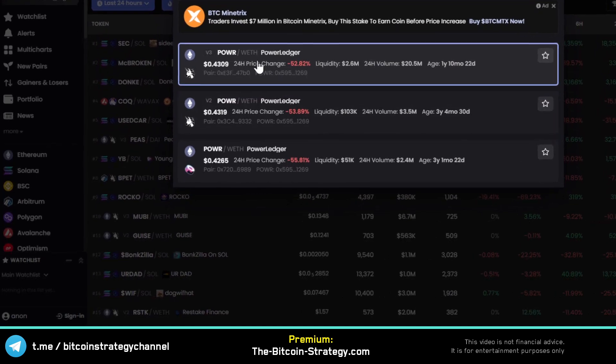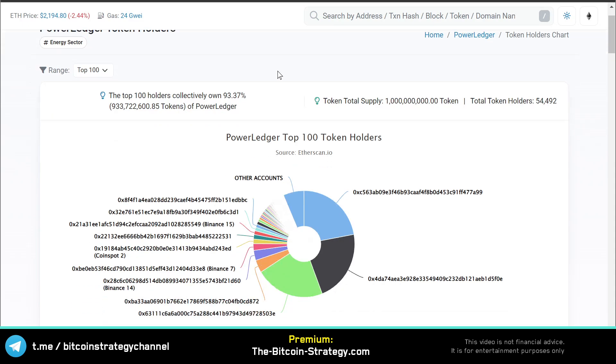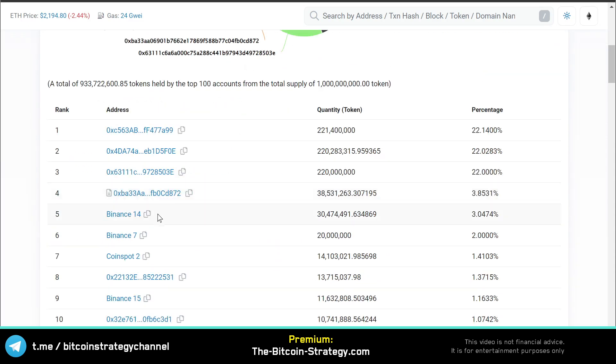One more thing to look out for: when you go to DexScreener, on the right you can see a link to the holder pie chart. You click on the HLD link and it takes you to Etherscan, which shows who owns the token. If you've got a lot of holdings by centralized exchanges, this is potentially dangerous. It's always best to look on-chain at the number of holders to see what retail and well investors are doing. But if you don't have access to that tool, you can simply look at trading volumes relative to centralized versus decentralized exchanges and check holder distribution.